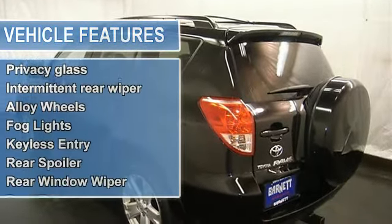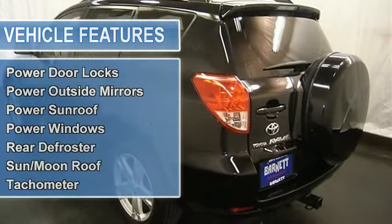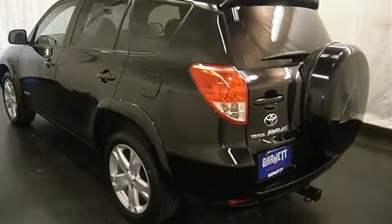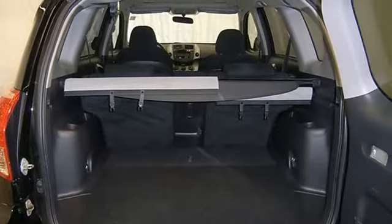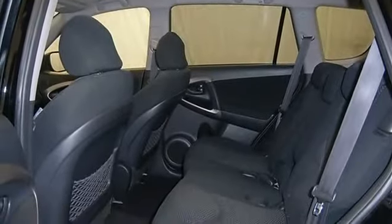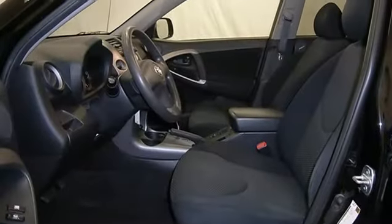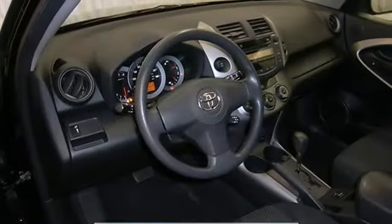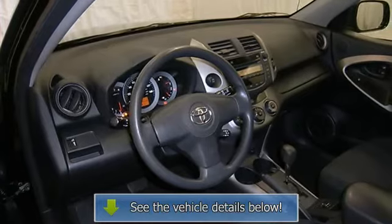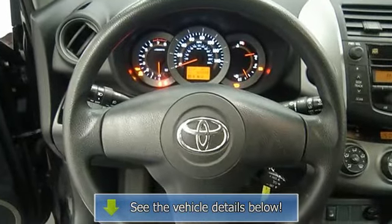Sunroof, moonroof, and more. Please call to discuss the vehicle further or just stop in. Thank you.